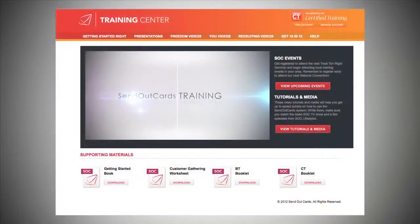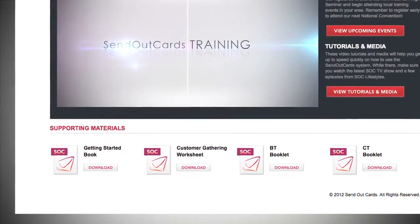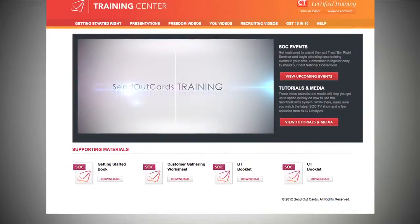What I want you to do right now is print out the customer gathering worksheet. If you're watching this video from the training center, you will see the link for this PDF right below. Please pause this video now so you can download and print this worksheet. I will see you in a minute.